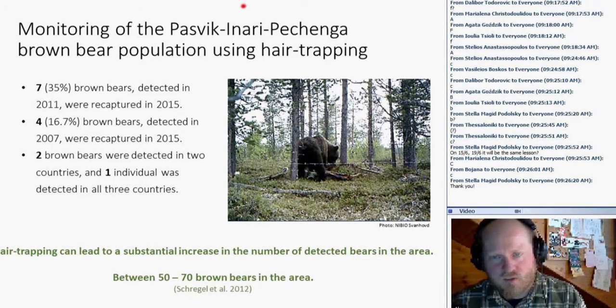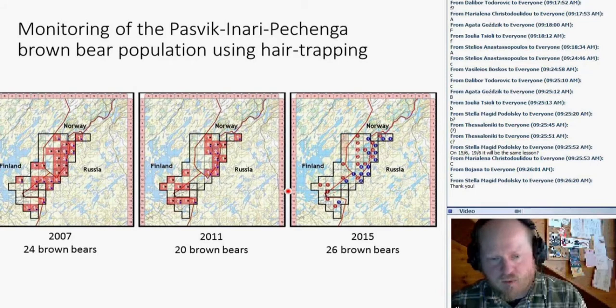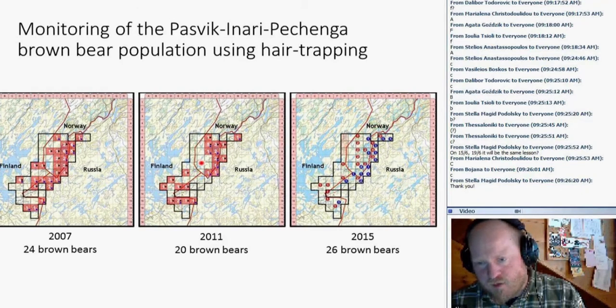Comparing spatial distribution between years, bears are always detected in the same area at that time of year — it never shifts. Interestingly for management, bears are found near a road going to where the three countries meet — so there is coexistence with humans on the Norwegian part. On the Russian and Finnish parts there are almost no people living there. In the National Park area of Norway at that time of year, bears are actually quite absent — presumably because there are no berries yet, and there's more food on grasslands and near the river.